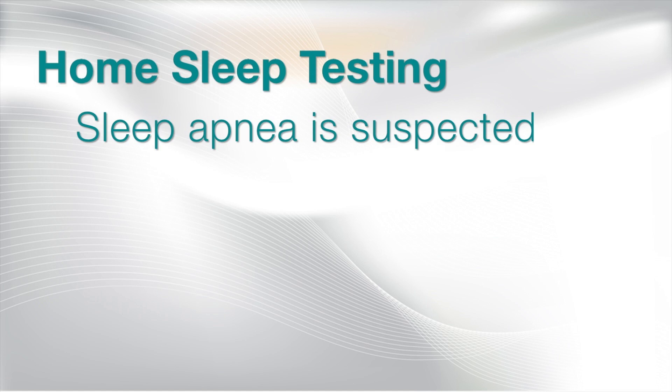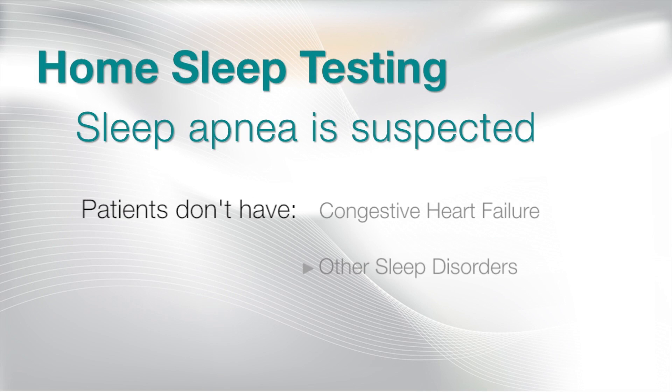These would be patients who don't have congestive heart failure, don't have other sleep disorders, don't have other diseases that compromise their respiratory or cardiovascular system, such as COPD or other underlying lung diseases.